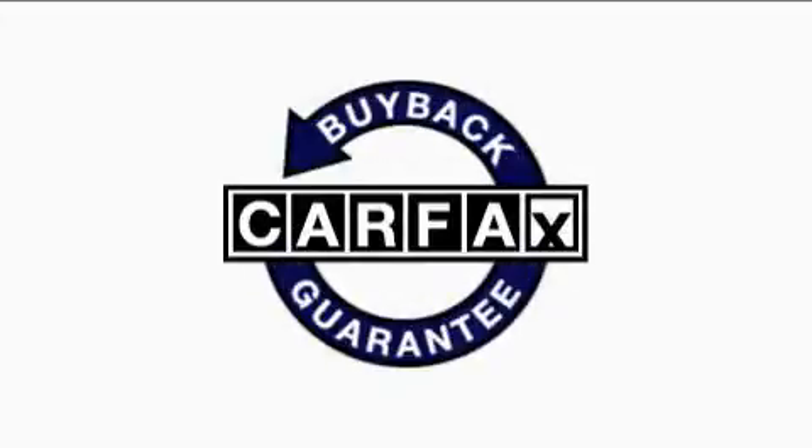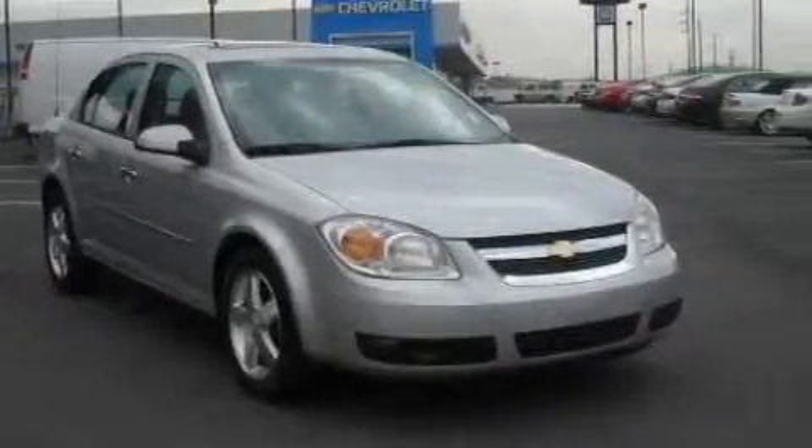Not to mention that this Chevrolet qualifies for the Carfax buyback guarantee. Contact us today and schedule your opportunity to see this car in person.